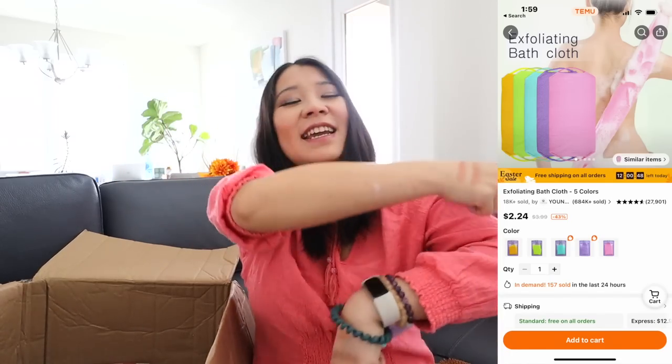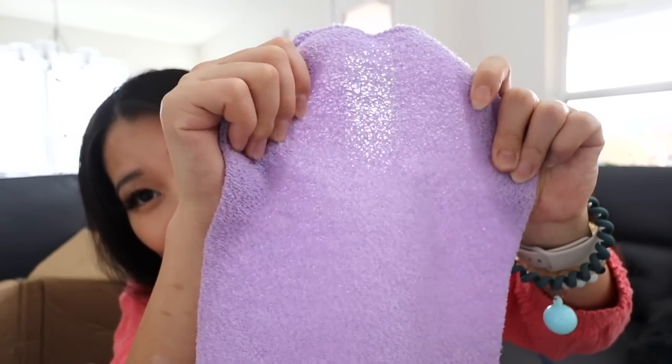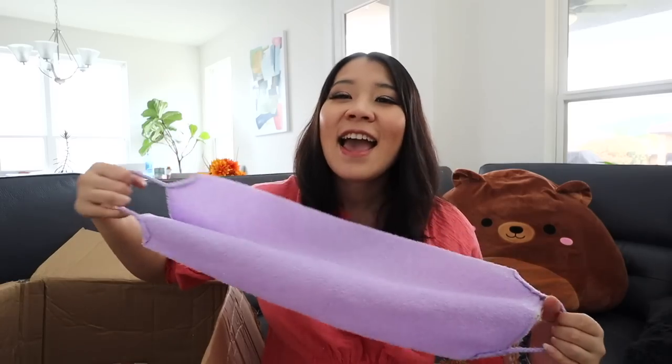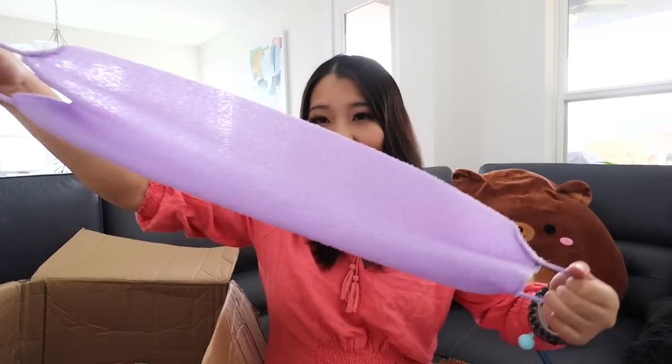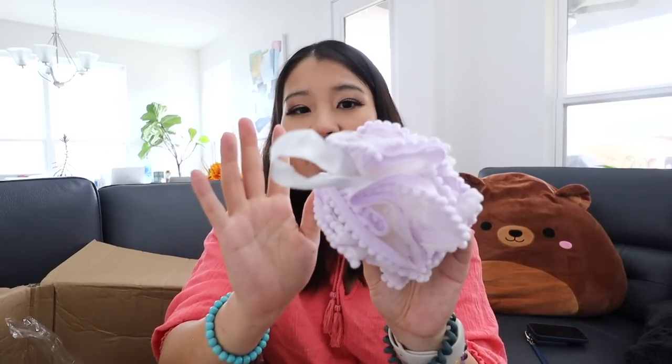I got one of these scrunchies — basically it's a back scrubber for scratching and exfoliating your back. It's a super rough material. Ever since I got pregnant, it's been so hard for me to reach my back. When it's itchy or when I shower and want to exfoliate, I couldn't reach. But with this, you can just easily exfoliate your back. It's pretty nice. This is just a normal shower loofah thing — it feels nice because it can exfoliate.